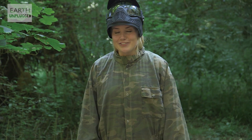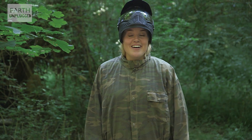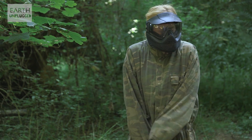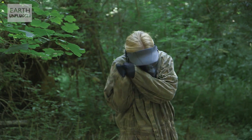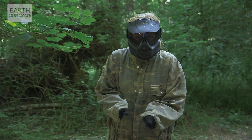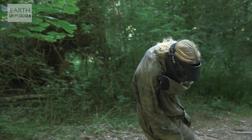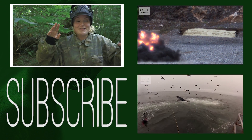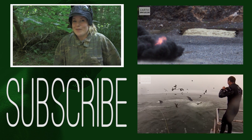For more amazing videos from Earth Unplugged, click to subscribe. If you didn't subscribe then you have to now — we'll see you soon for more amazing wildlife facts.